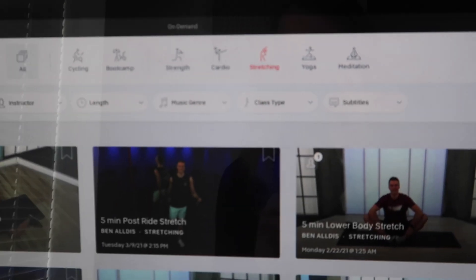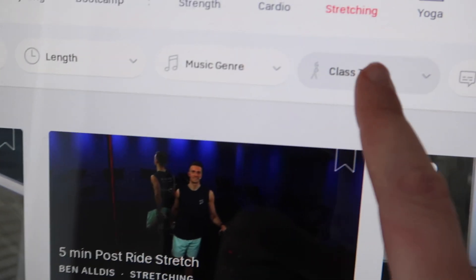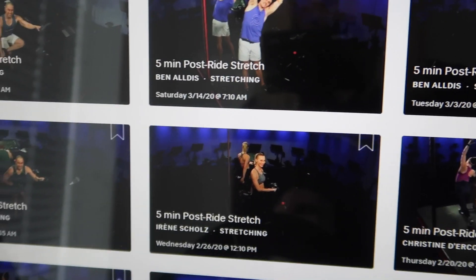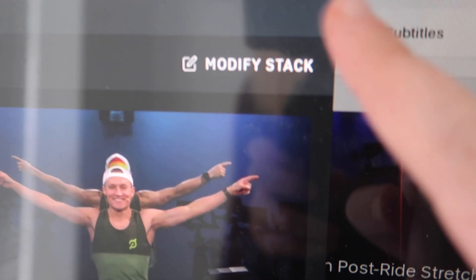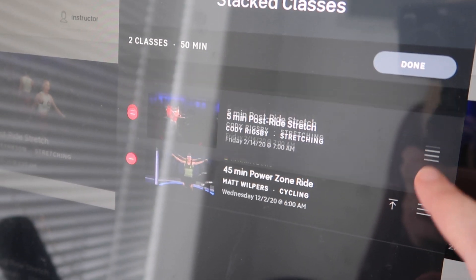After a ride, I usually like to do a five-minute stretch, and I usually like it to be not taken. So it'll be a pre-post-ride stretch, five minutes. We'll do it with Cody Rigsby. Add that to our stack. Typically with a stack, it's added to the top of the stack, but not today — not with Peloton. It's added to the bottom of the stack. It's a queue. It's not a stack.